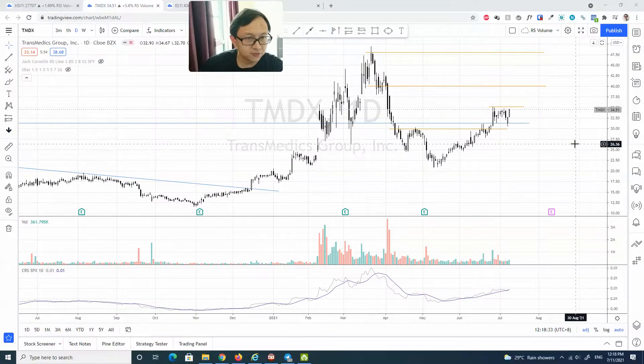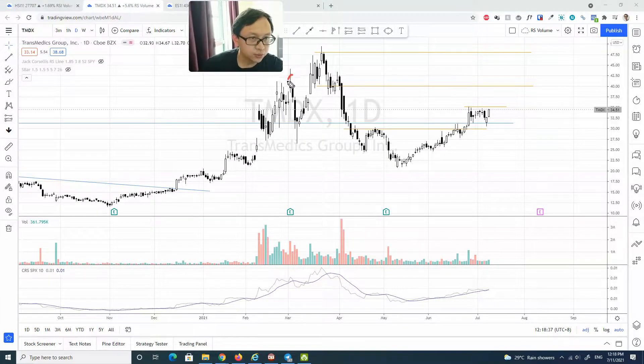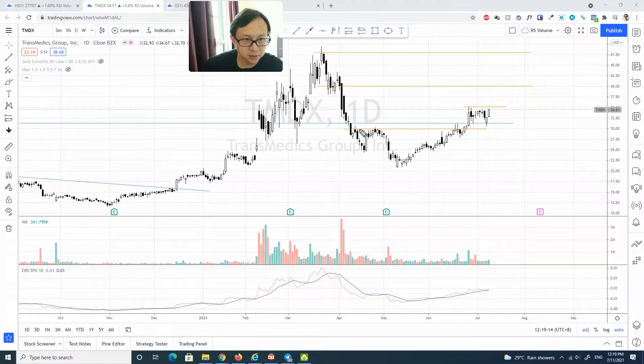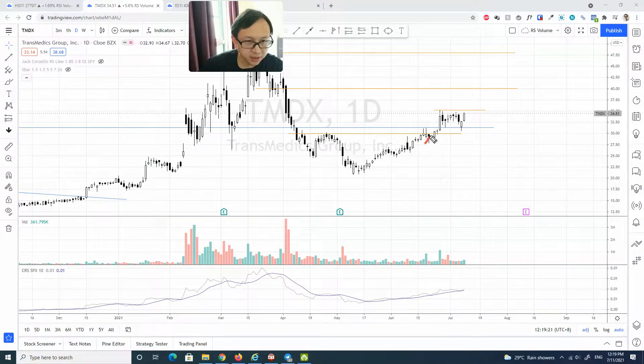Despite the volatility during this uptrend period, we do see a lot of absorption. There's a spike of supply, but eventually it just sorts of top out around $48. The real sell-off comes with a ton of supply here, breaking below the immediate support level and subsequently going into a downtrend. But encouragingly, supply has been decreasing and it's forming a bullish rounding-type structure.